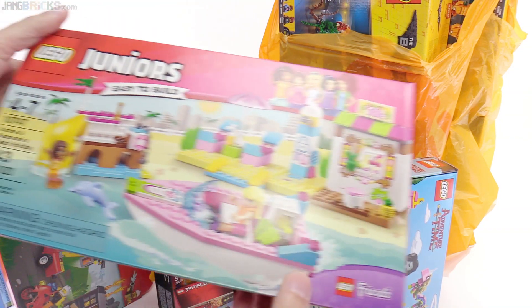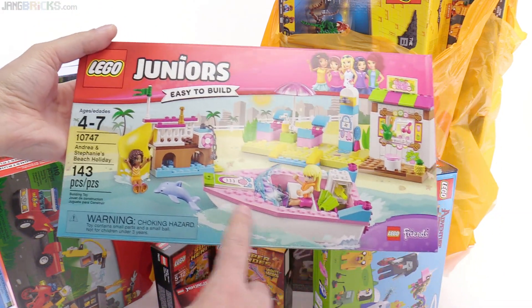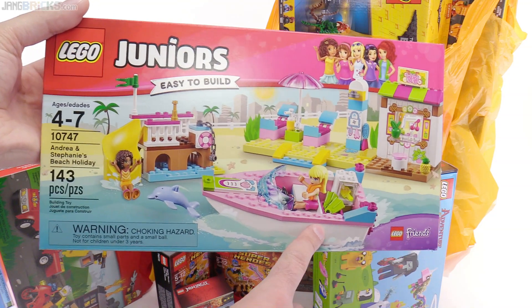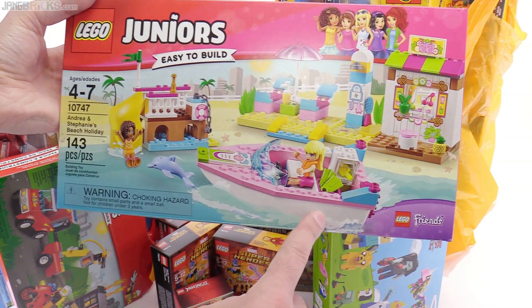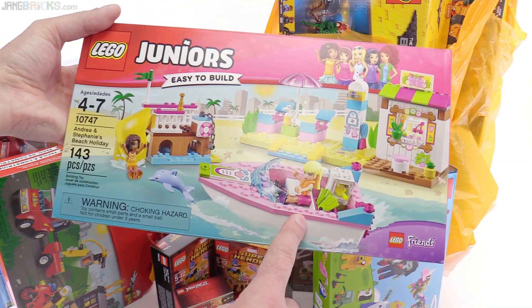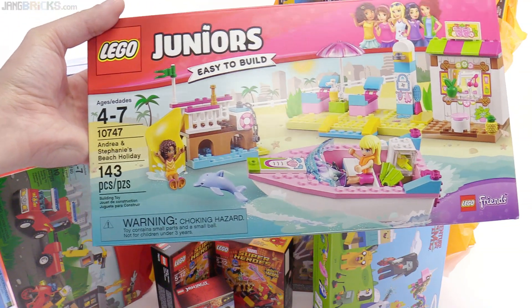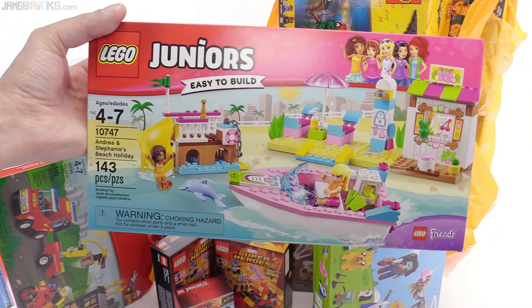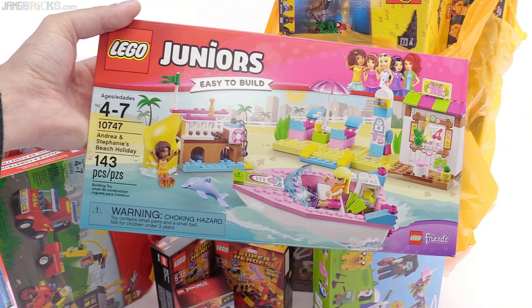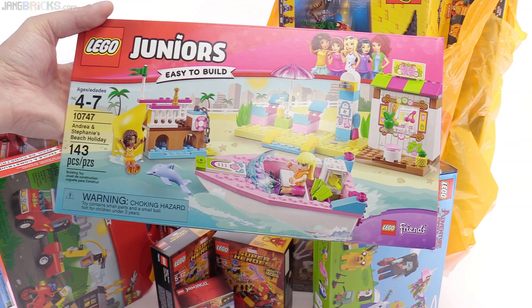This is Andrea and Stephanie's Beach Holiday with the small little boat. I already got the Batman one that has the black version of that, but this is a uni hull, so this will actually float, I believe. And it also has one of the short slide pieces in yellow — I'm considering whether I'll replace the slide in my playground in my city with a couple of these stacked up, or maybe even a few to make it more interesting.